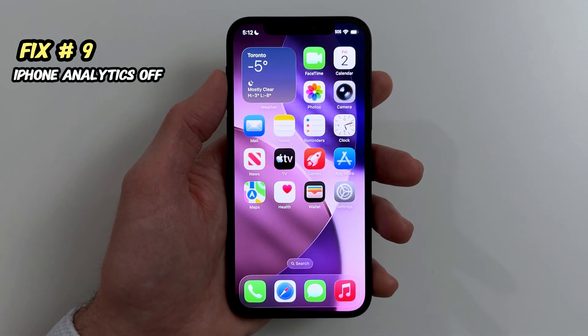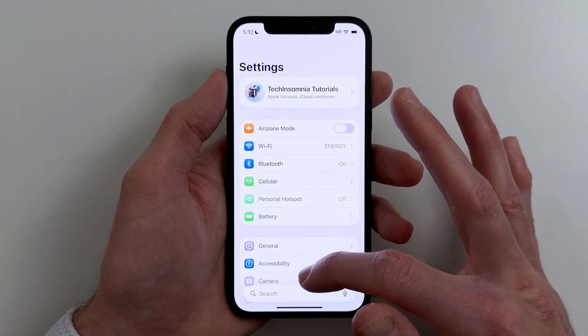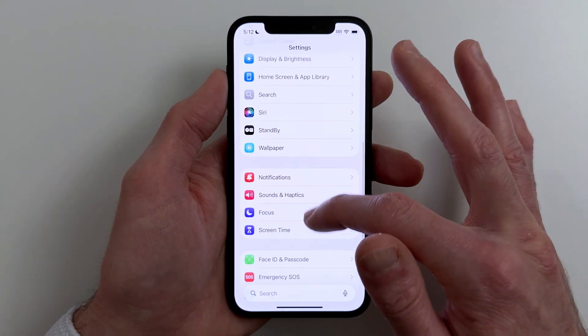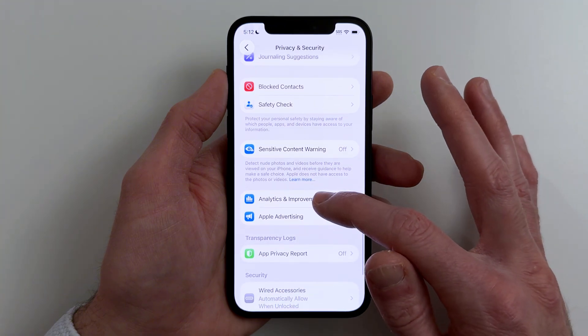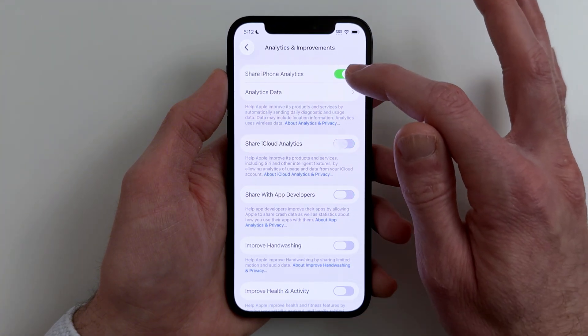Fix number nine. To reduce background logging, turn off iPhone Analytics. Go to Settings, Privacy and Security, Analytics and Improvements, Share iPhone Analytics, Off.